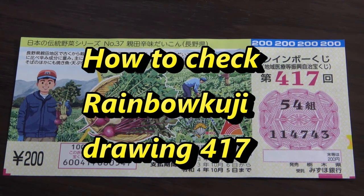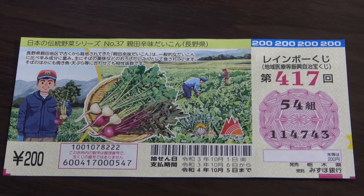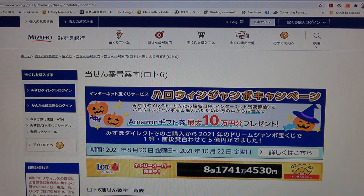Hello everyone, it's James in Japan. It's October 8th, 2021. It's time to check Rainbow Kuji drawing 417. I'm going to show you how to check it. Let's head over to Mizuho Bank's lottery page.